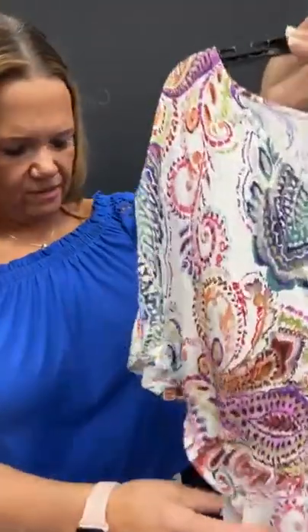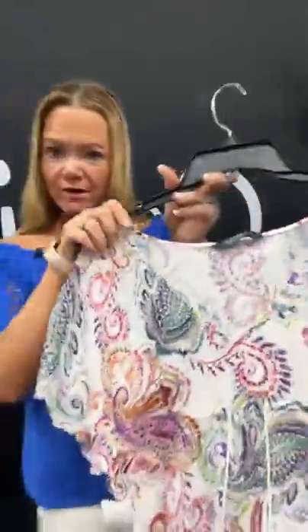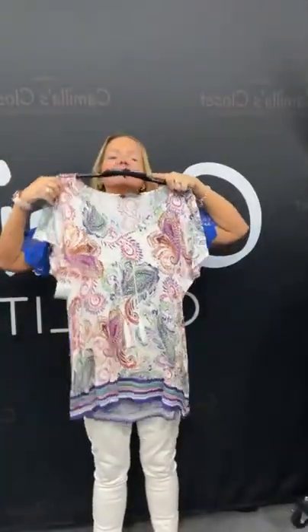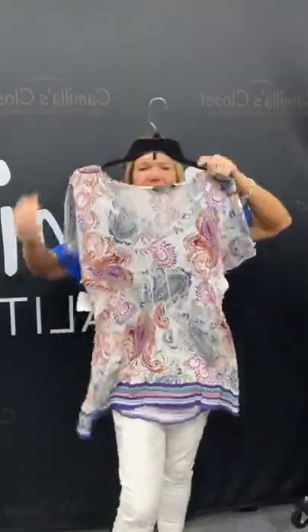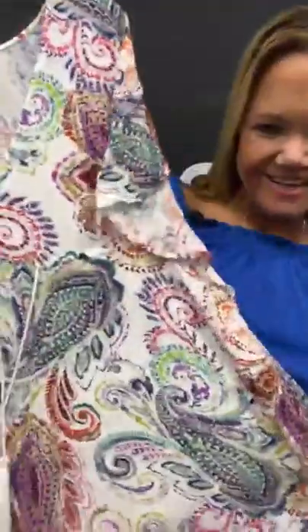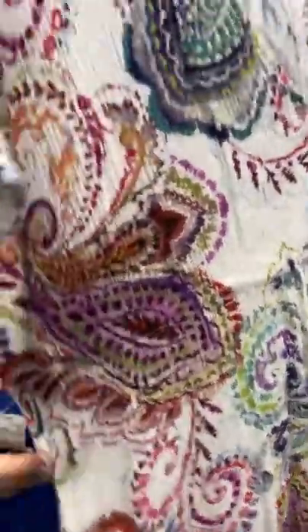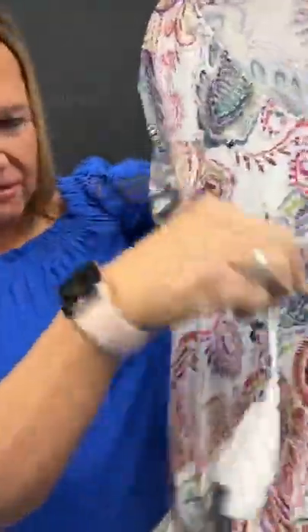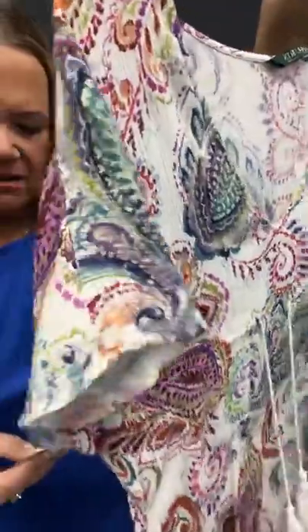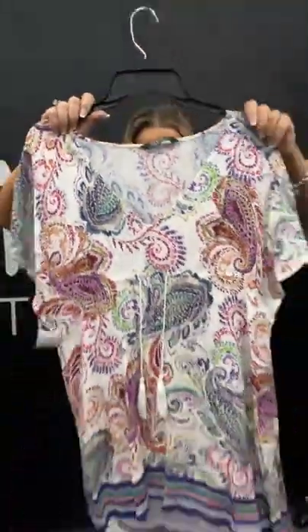A really colorful Ralph Lauren top — size large. Is it a top or a dress? Well, we have it as a shirt. Could be a swimsuit cover-up, or a tunic depending on how tall you are. Super cute — look at all the really pretty bright colors on this one. It's got this little tassel detail, which is super cute. It's 49 on our live today. Number 49. Sold space 49 to get this for less than $10. Ralph Lauren!